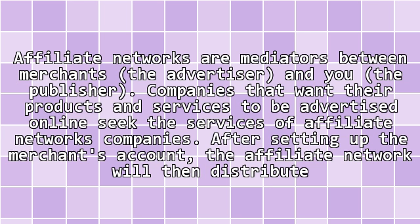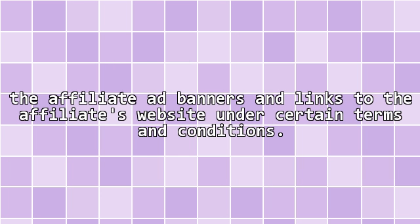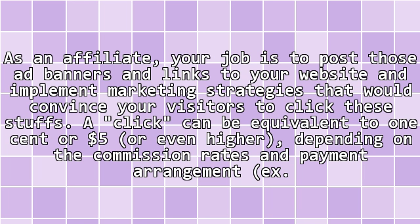1. Partner with an affiliate network. Affiliate networks are mediators between merchants — the advertiser — and you, the publisher. Companies that want their products and services to be advertised online seek the services of affiliate network companies. After setting up the merchant's account, the affiliate network will then distribute affiliate ad banners and links to the affiliate's website under certain terms and conditions. As an affiliate, your job is to post those ad banners and links to your website and implement marketing strategies that would convince your visitors to click these.